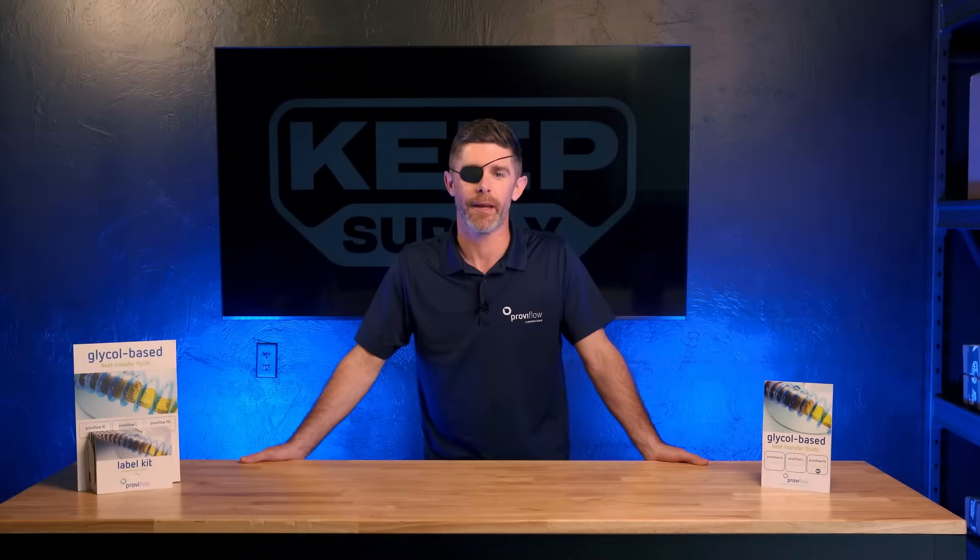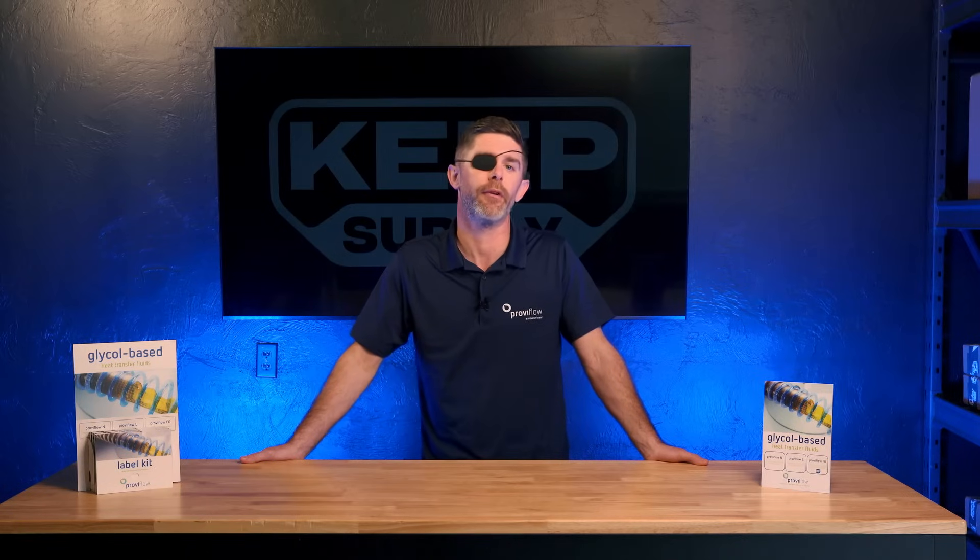Anthony Ternicola with Proviron here. I'm here in the Keep Supply studio today to talk about our ProvoFlow inhibited glycol offerings for the industrial refrigeration space.